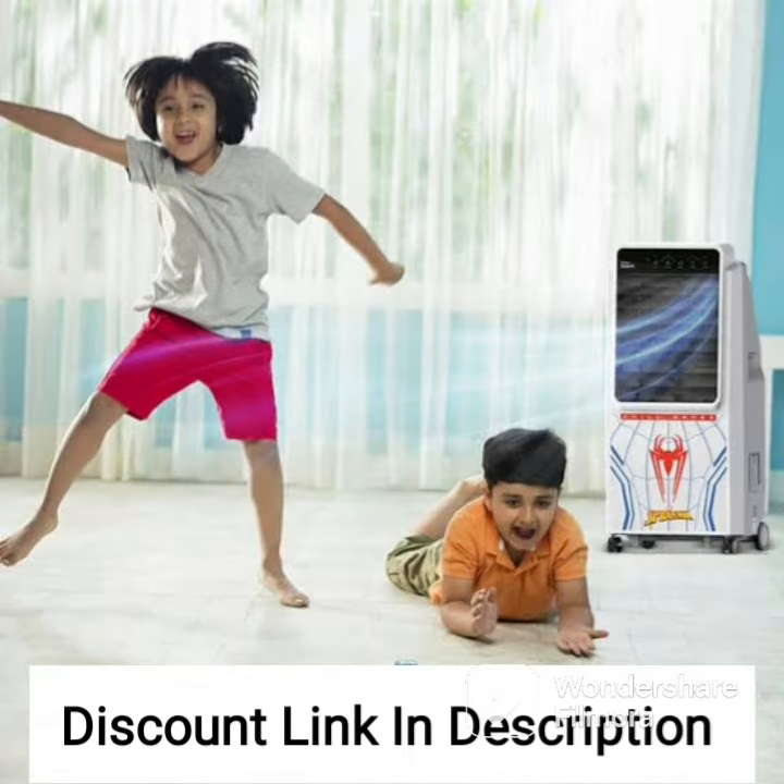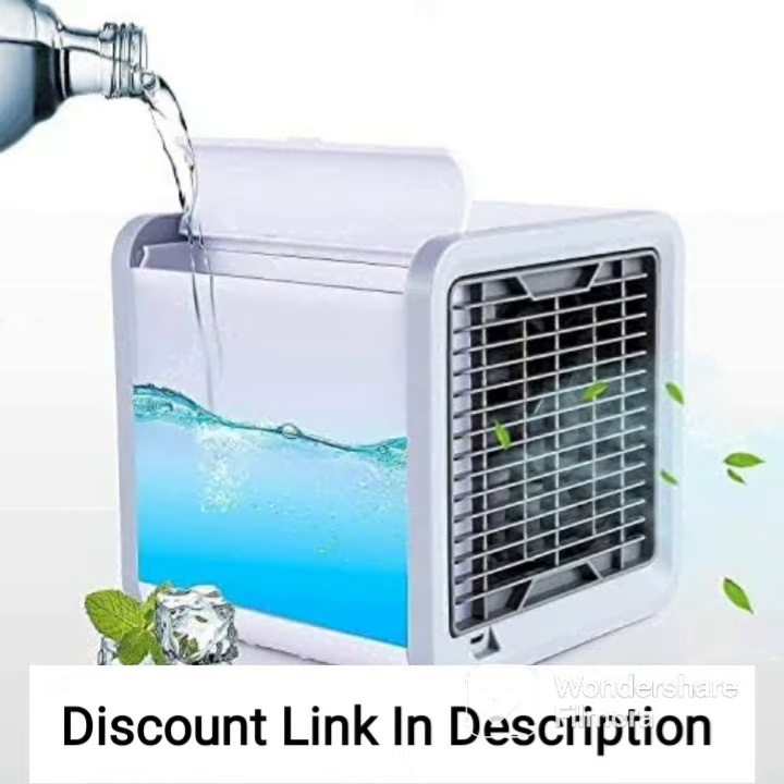The cooler also features an ice chamber, which allows you to add ice for extra cooling. This feature is particularly useful during the hottest months of the year when the ambient temperature can be very high.